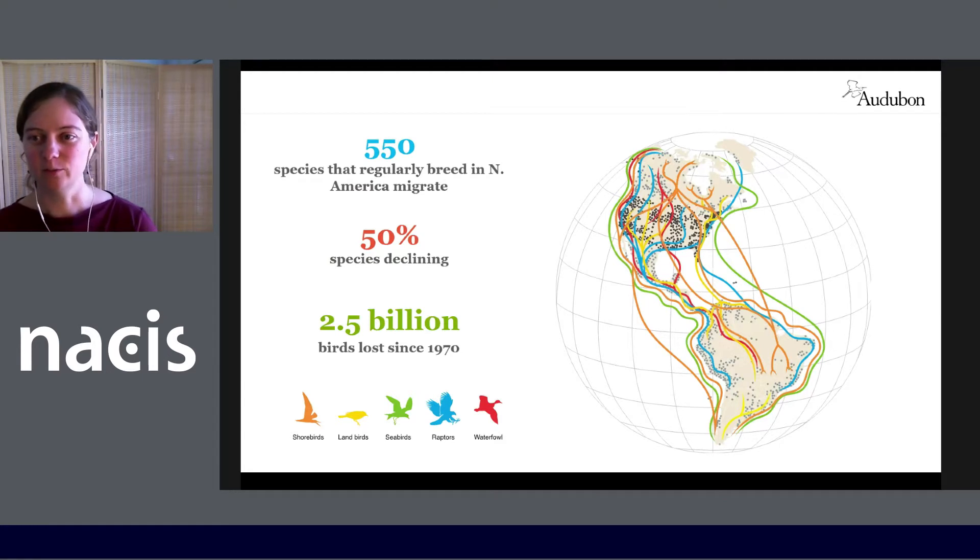More than half of the bird species that regularly occur in Canada and the United States are migratory — over 500 species — and they spend half to three quarters of the year in other countries. Half of these species have seriously declined and an estimated 2.5 billion migratory birds have been lost since 1970. Migration is the riskiest part of the yearly activities of a migratory bird, but it's the least understood.